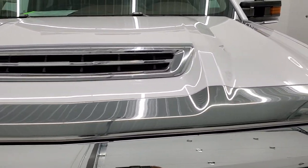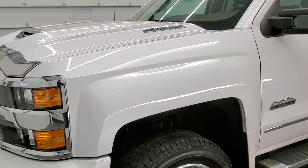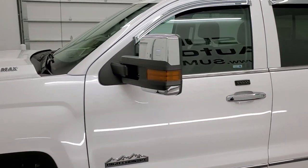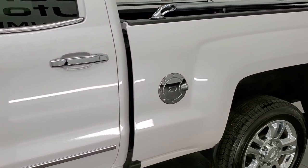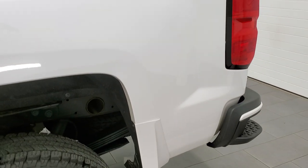Iridescent Pearl is the color. We shoot all of our videos in 1080p 60 frames per second, so if you have HD capabilities on your computer, tablet, smartphone, or television, turn them on right now because it is definitely your best way to check out the quality, condition, and options of the truck before seeing it in person.